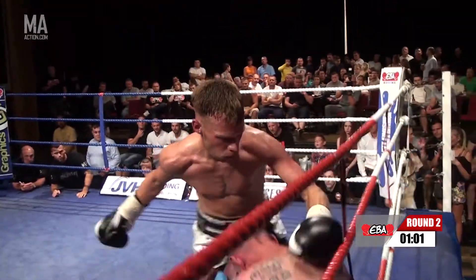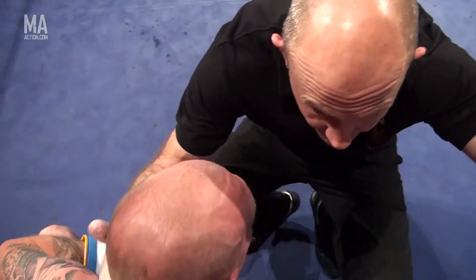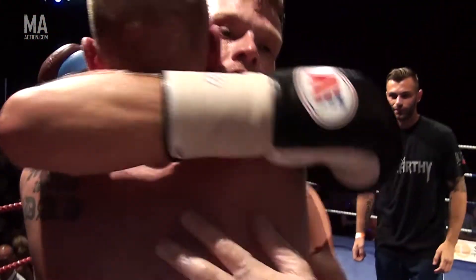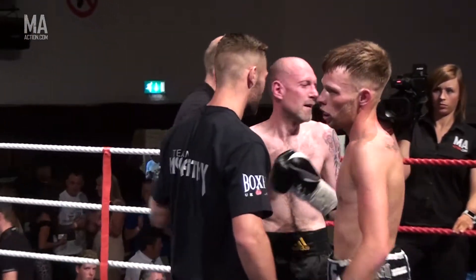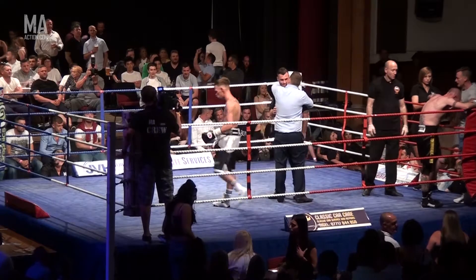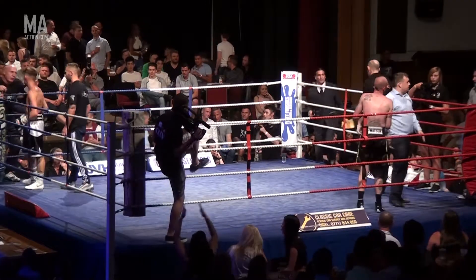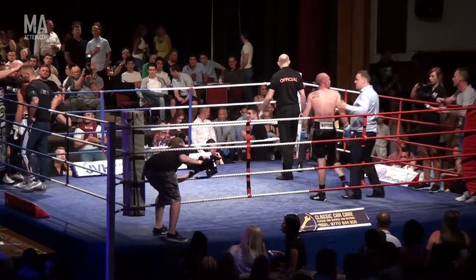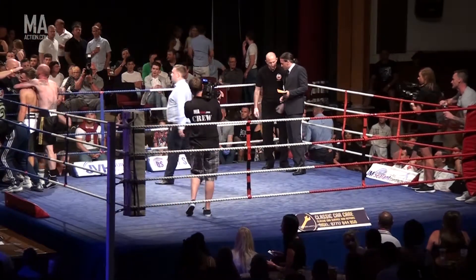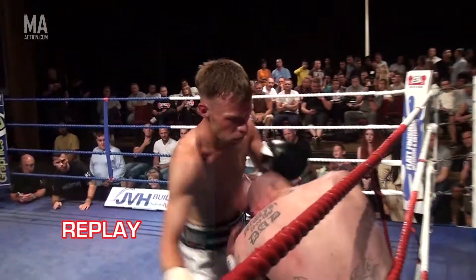And there they are — and the referee calls it off! That's how quickly it can all change. One moment it looks evenly matched, the next moment someone lands a telling blow and the pendulum swings. That was good work from Carl McCarthy — very precise, very accurate. But Smoking Burt Watson was doing well up until the point he was hurt.